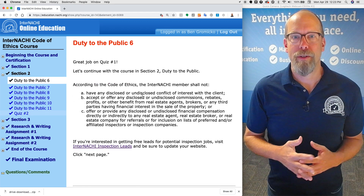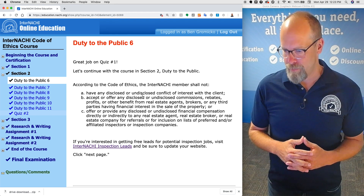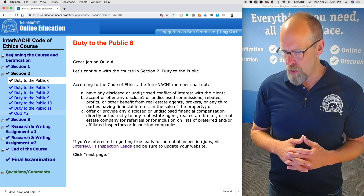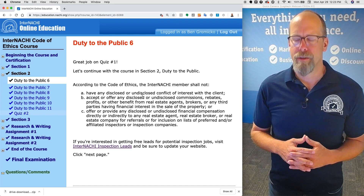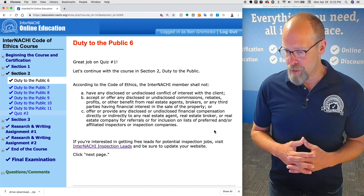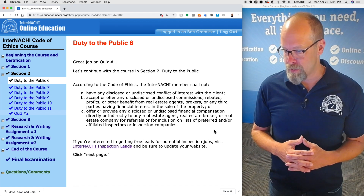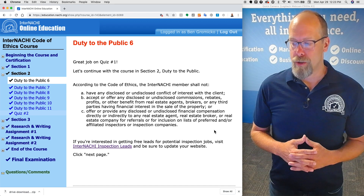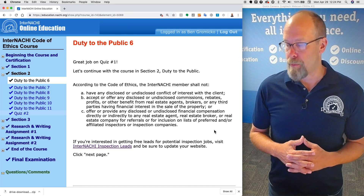Let's continue the course in section two — duty to the public within the code of ethics. According to the code of ethics, the InterNACHI member shall not have any disclosed or undisclosed conflict of interest with the client. The InterNACHI member shall not accept or offer any disclosed or undisclosed commissions, rebates, profits, or other benefit from real estate agents, brokers, or any third parties having financial interest in the sale of the property.